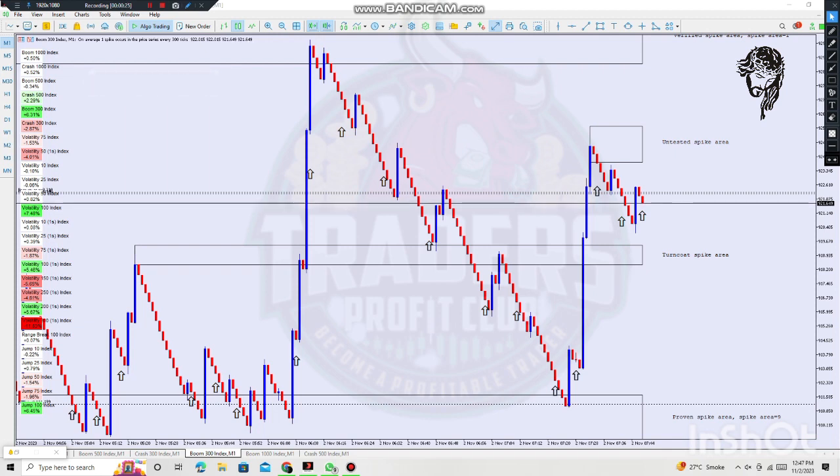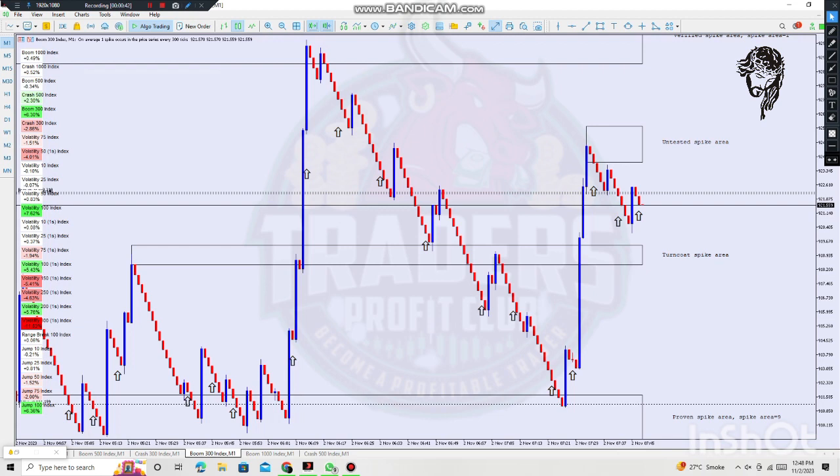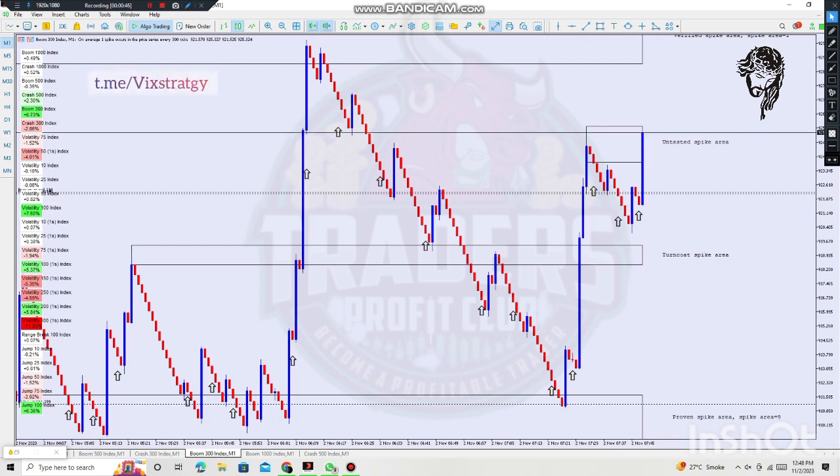If you guys want to have these signals free of cost, check our description and join our Telegram and WhatsApp group. If you want to get this system, chat with our support team — they'll help you access it. Keep watching the video so you understand how the spike system actually works.